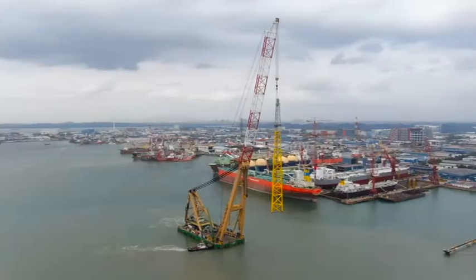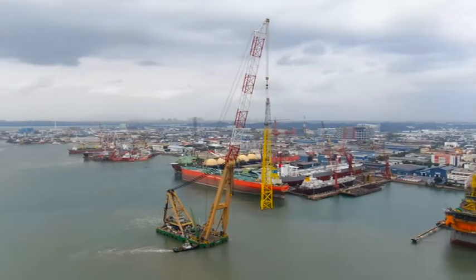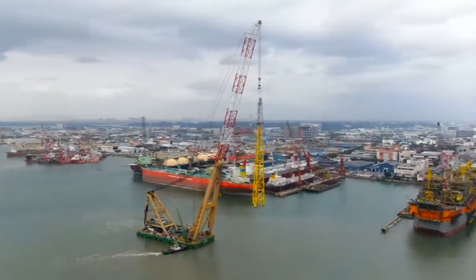The flare tower is then transported to its installation location to be mated with the FPSO.